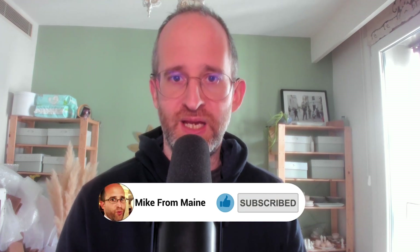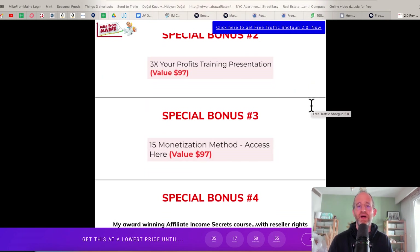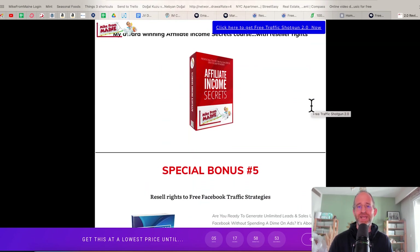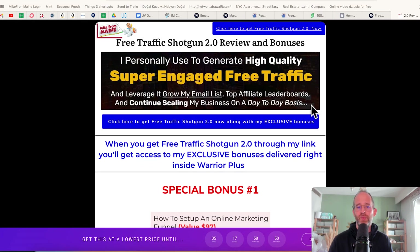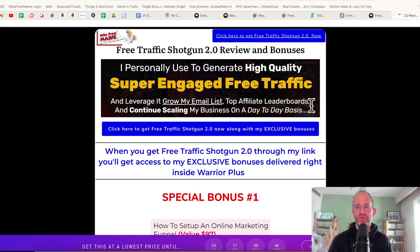Please like this video — it really helps out with my YouTube channel and I appreciate it. Make sure you hit that subscribe button and bell notification. Before we jump in, I just want to show you my bonus page. I've got a ton of extra bonuses that you're going to be getting if you purchase through my link. All these bonuses will be waiting for you right inside of Warrior Plus after you purchase through my link.